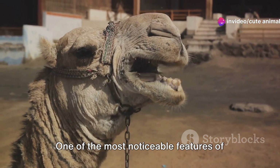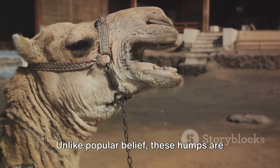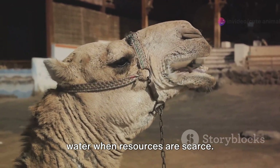One of the most noticeable features of the Bactrian Camel is its humps. Unlike popular belief, these humps are not water reservoirs but store fat, which the camel can convert into energy and water when resources are scarce.